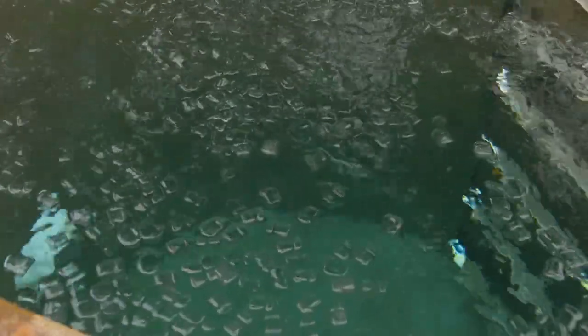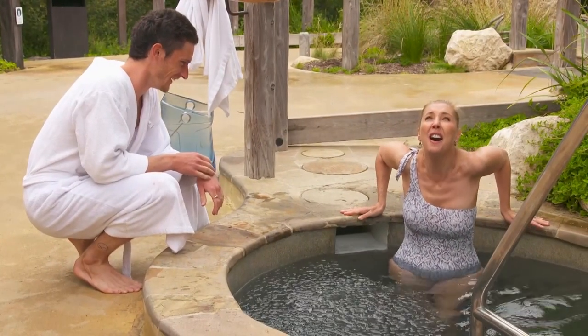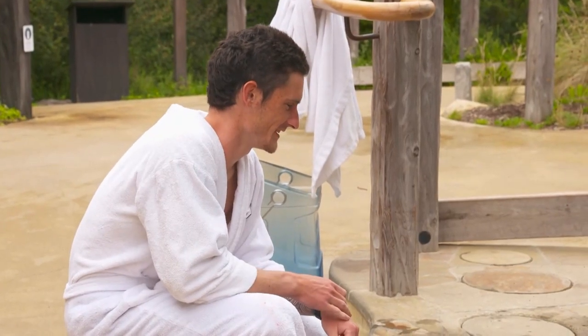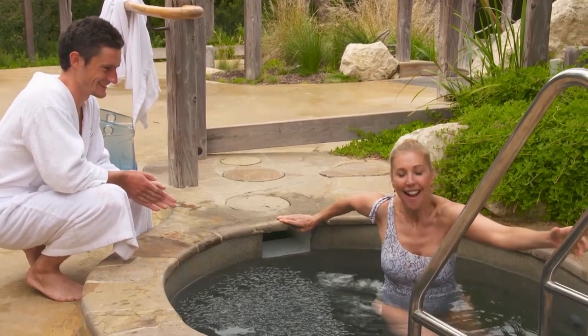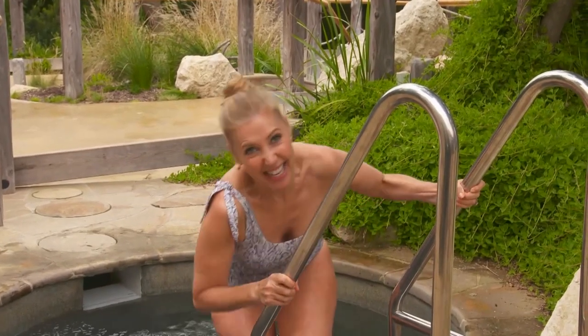And the final step — the ice plunge pool, sitting at a freezing 4 degrees. It actually is painful. I mean, I don't want to turn you off — it's great. 10 seconds to go. Honestly, the things that we do. Okay, strangely, I actually feel fantastic.